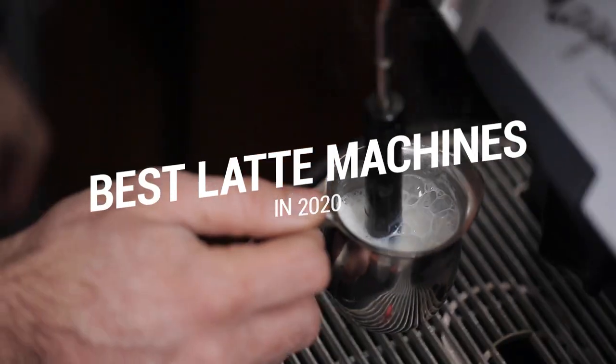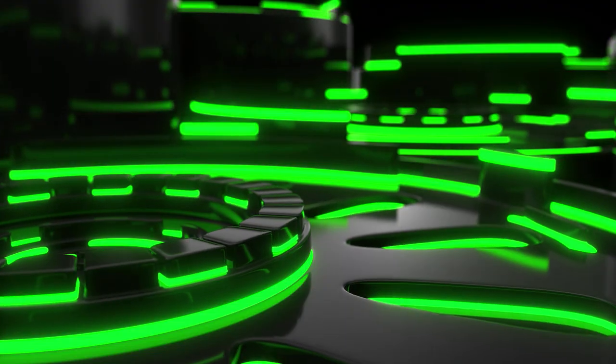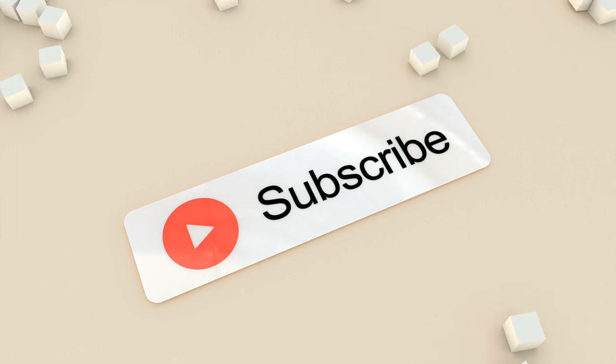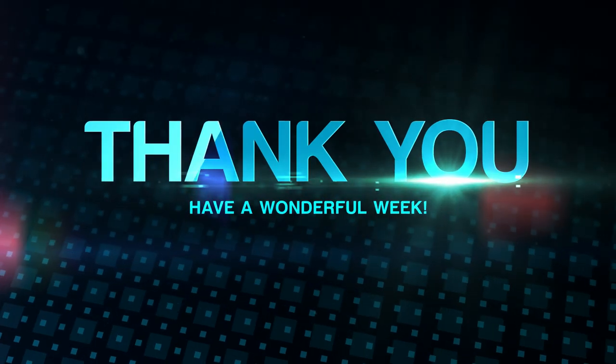That brings us to the end of our review and buyer's guide for the best latte machines. Hope to see you in the next video — let us know in the comments what your favorite one is. If you like this content, don't forget to subscribe and get notified when we launch new videos. Thanks for watching. Peace.